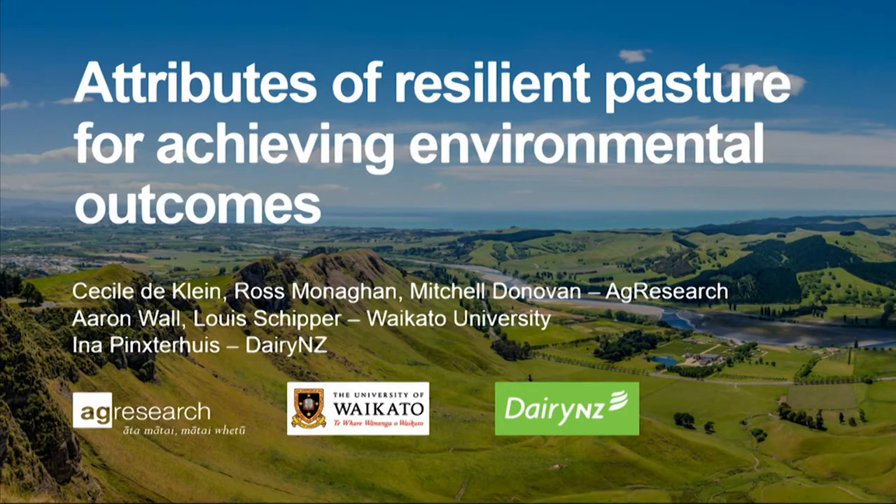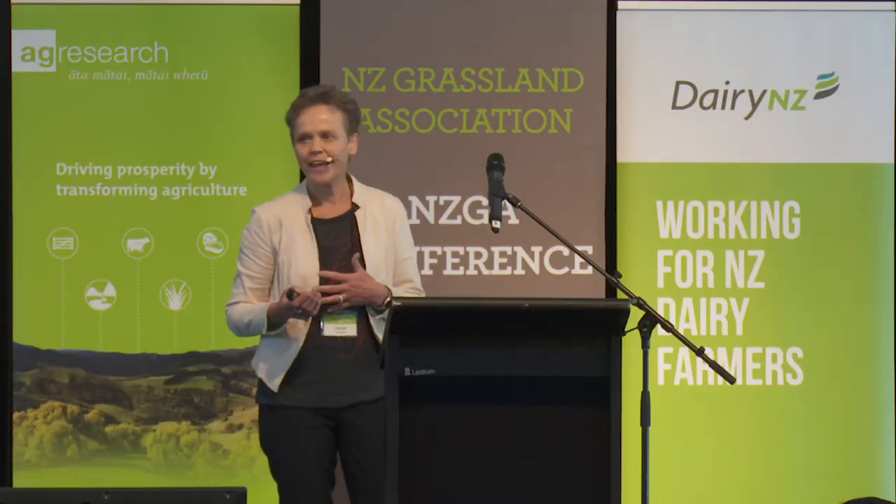I am speaking to you here about attributes of resilient pasture for achieving environmental outcomes. I want to thank the organizing committee for the invitation to speak, and also acknowledge my co-authors from Agri-Search, Waikato University, and Darien Z — this was truly a team effort.